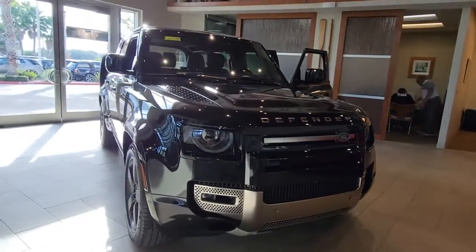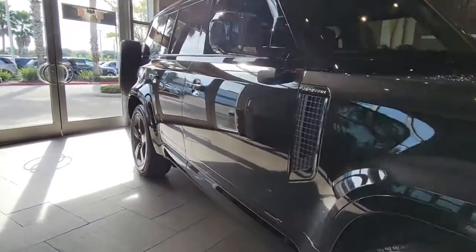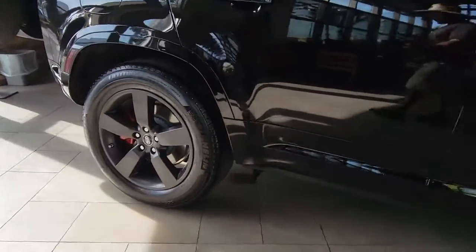Get into the 2020 Land Rover Defender. With less than 5,000 miles on the odometer, this vehicle provides excellent value.